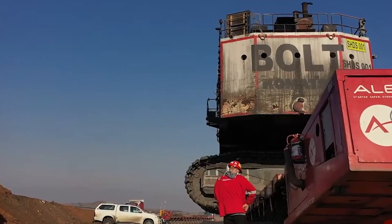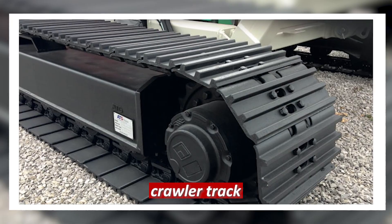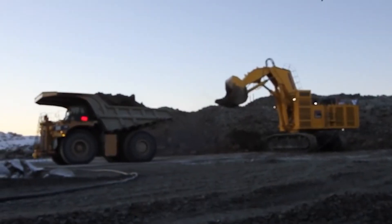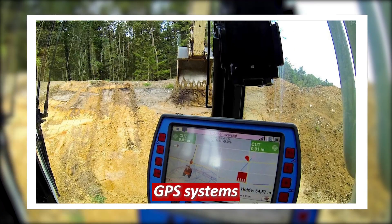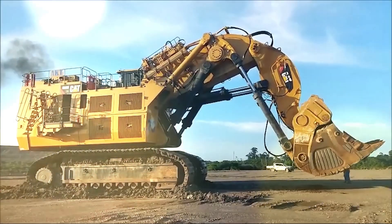You might be wondering how these massive excavators move around. Most of these excavators have a crawler track, similar to a tank, which allows them to move around the job site. They're also equipped with state-of-the-art GPS systems which help them navigate around the job site and avoid obstacles.